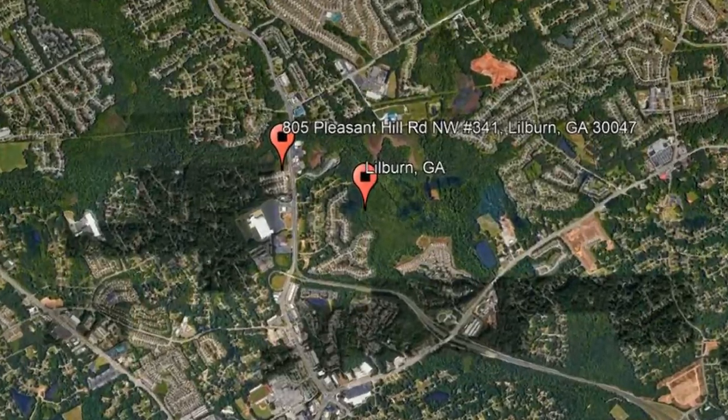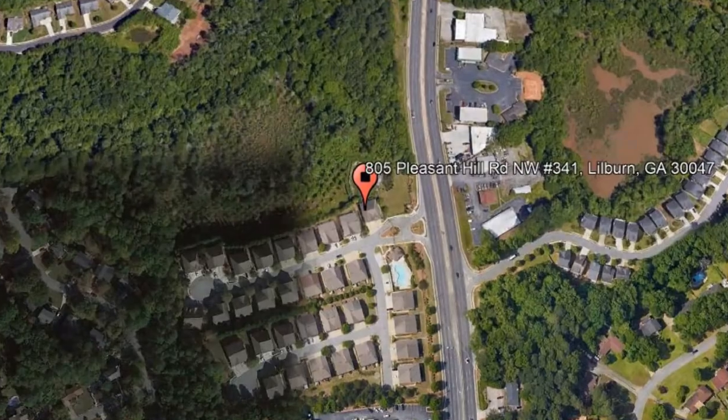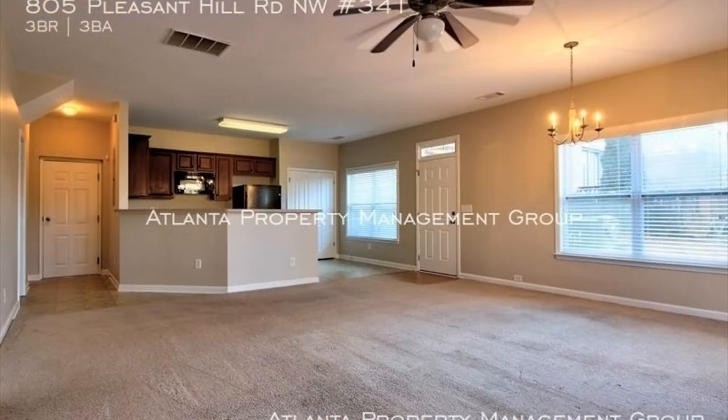Check out this available property: 805 Pleasant Hill Road NW, Unit 341, Lilburn, Georgia.